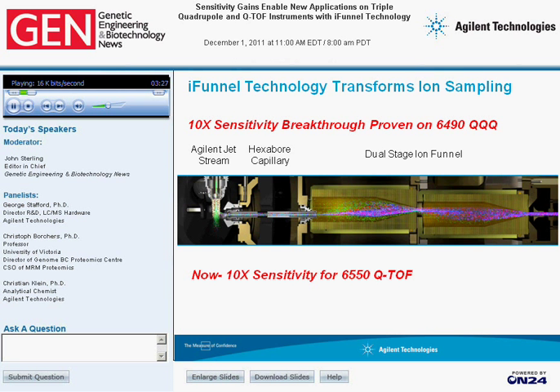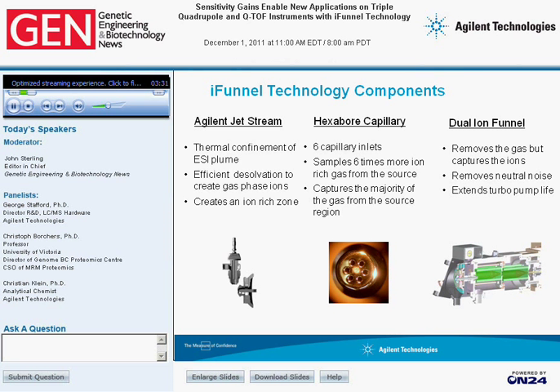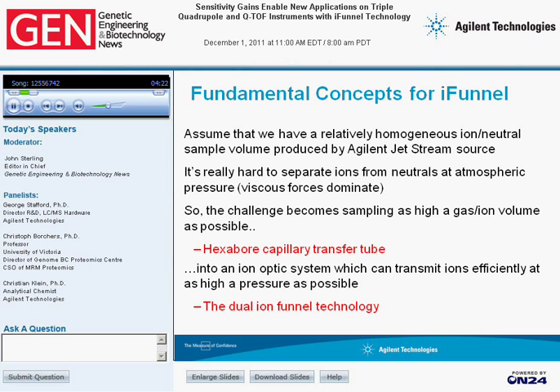This slide shows the three major components of the iFunnel technology: our Agilent Jetstream ionization source, the hexabore capillary, and the dual ion funnel. I'll go into more detail in the following slides and explain how the three of these work together to give you this unprecedented tenfold improvement in sensitivity. The ion source, or the Agilent Jetstream, is an ESI API source that helps to concentrate and form a very rich source of ions in front of the sampling capillary.